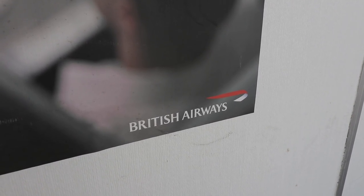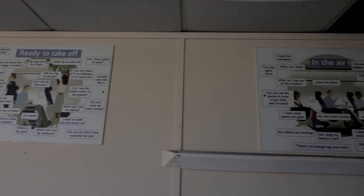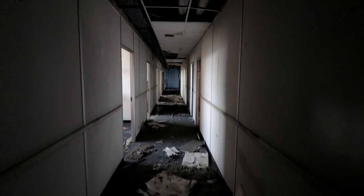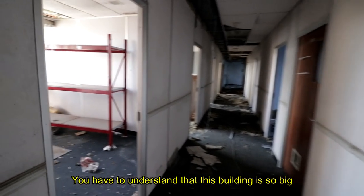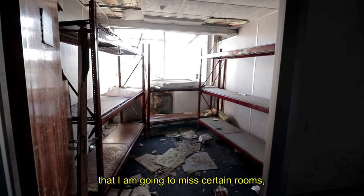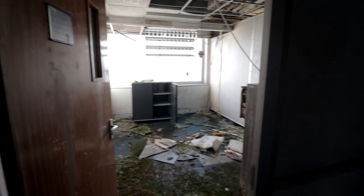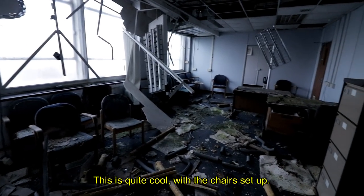This section consisted of many crew classrooms where the learning would base itself from. From here, we would also find many interactive areas with specific scenes for the students to work on. This building is so big that I'm going to miss certain rooms because they're just not interesting. I'll try and just film bits that are interesting. It's quite cool with the chairs set up.